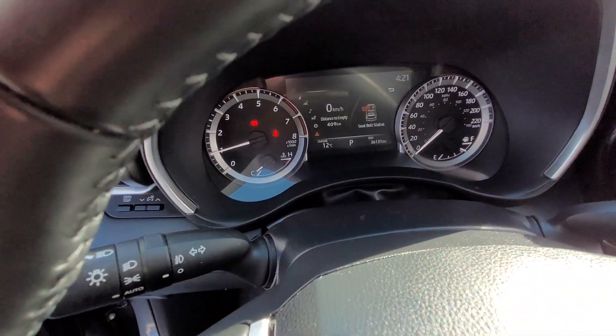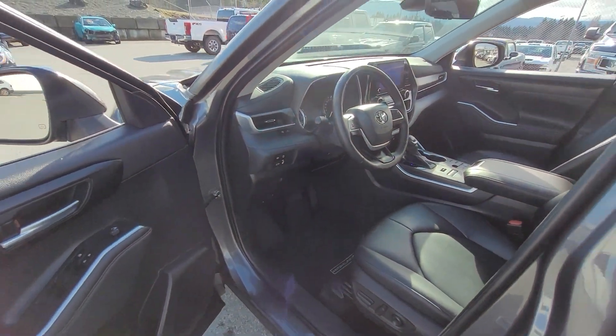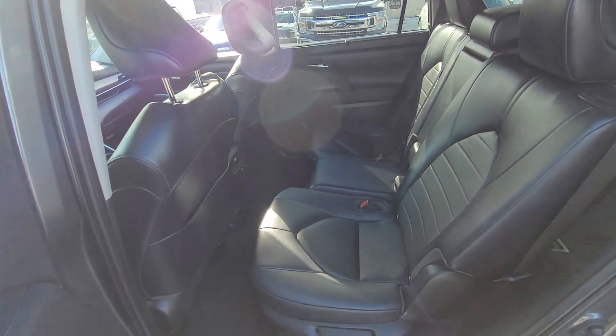This vehicle has got 36,000 kilometers on it. It also has a heated steering wheel, power back gate, power moonroof, and rear bench seat.